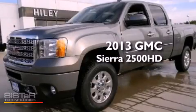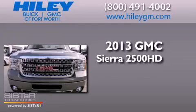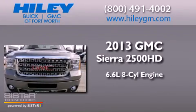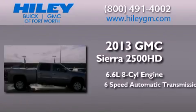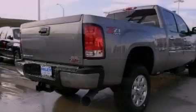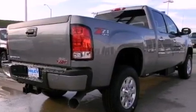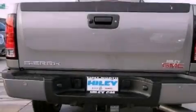This is a brand-new 2013 GMC Sierra 2500 HD. It has a 6.6-liter eight-cylinder engine, a six-speed automatic transmission, and the added capability of four-wheel drive. Its top features include a limited-slip differential and traction control and stability control systems.